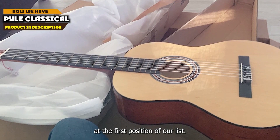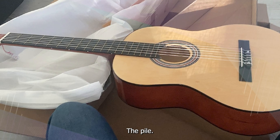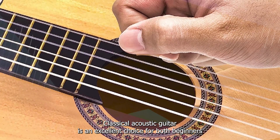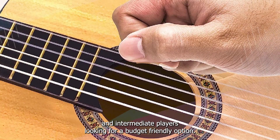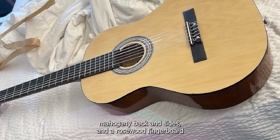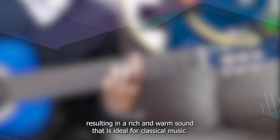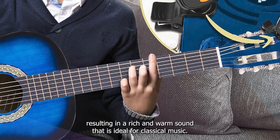At the first position of our list, we have the Pyle Classical Acoustic Guitar. It is an excellent choice for both beginners and intermediate players looking for a budget-friendly option. This guitar is crafted from high-quality materials, including a spruce top, mahogany back and sides, and a rosewood fingerboard, resulting in a rich and warm sound that is ideal for classical music.